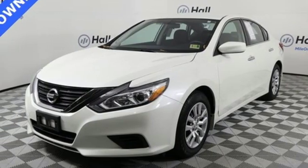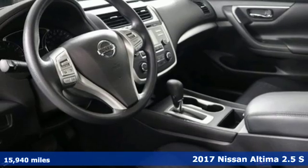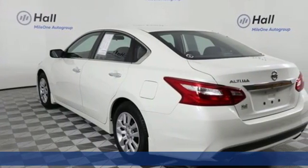It's a 2017 Nissan Altima. Innovation. Excitement. Nissan. You'll look forward to every drive with features like these.